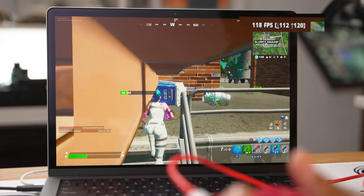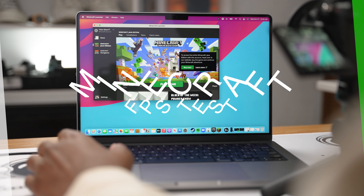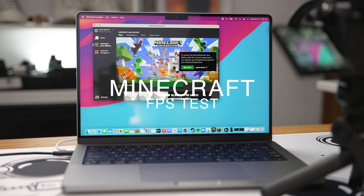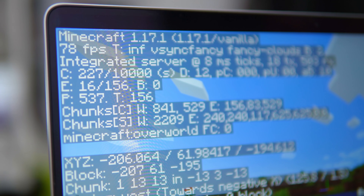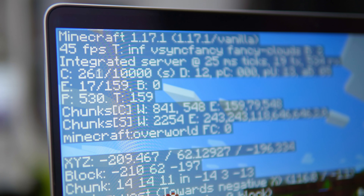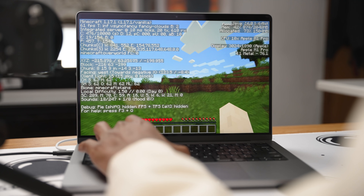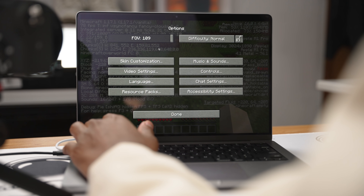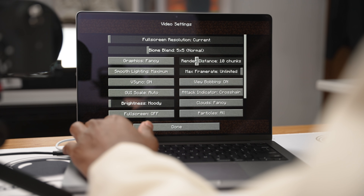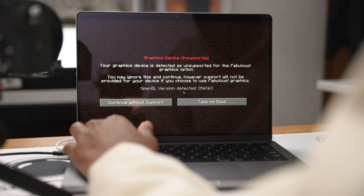Last but not least let's test out Minecraft — here we are, playing the demo of course. I don't even think Minecraft really matters if it's 120 fps or not. On high settings right now it's rocking 67 to 80 fps. Minecraft shouldn't be an issue — it looks good so far.